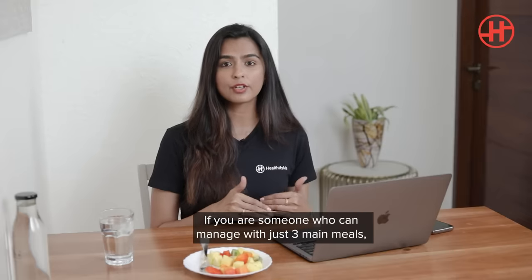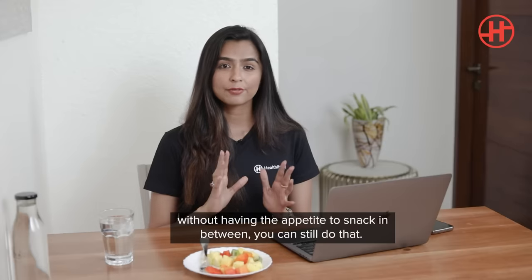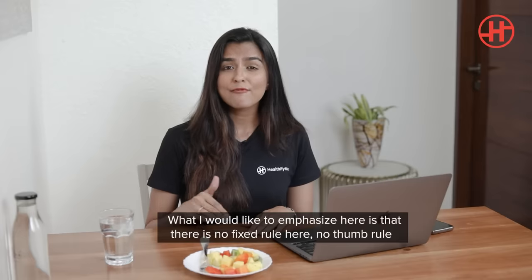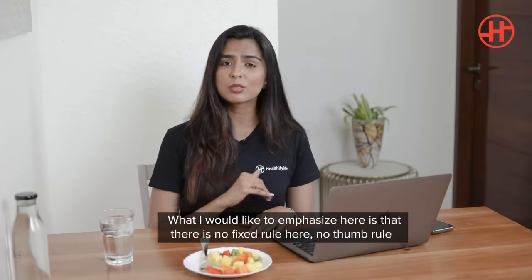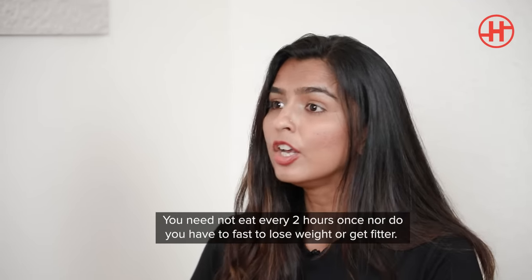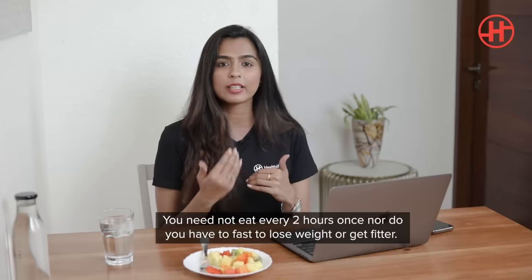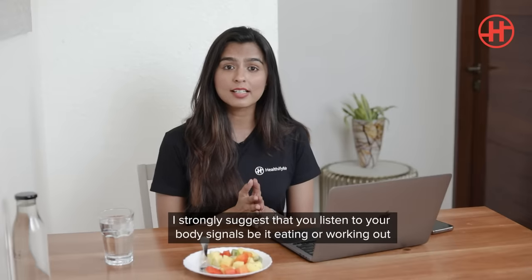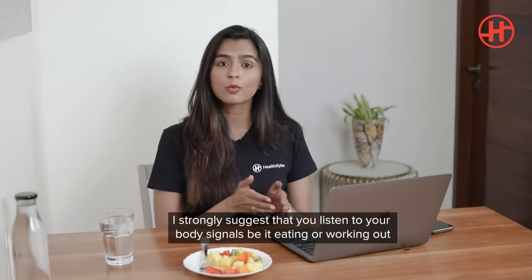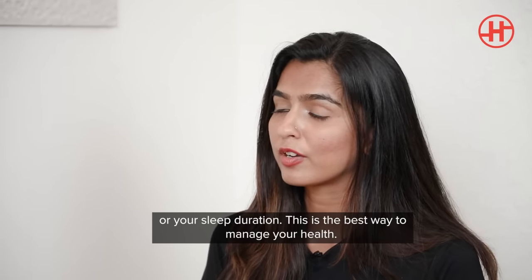The second case would be if you're somebody who can just manage with three main meals and you don't really have the appetite to snack in between — you can continue doing that. There is no fixed rule or thumb rule to how much or how often you should be eating. You need not eat every two hours, nor do you really have to fast to lose weight or get fitter. What I strongly suggest is that you listen to your body signals — whether it's with eating, working out, or sleep duration. This is the best way you can actually manage your health.